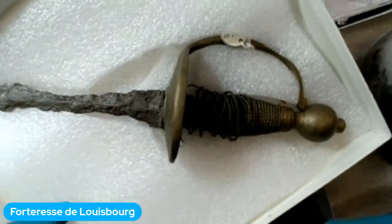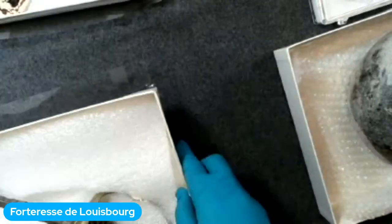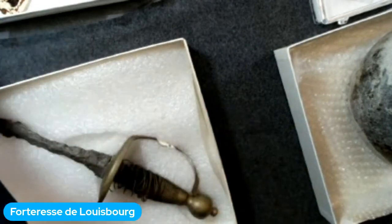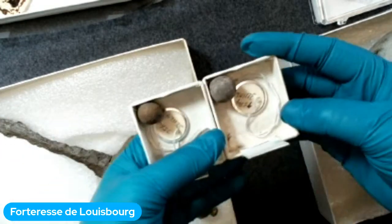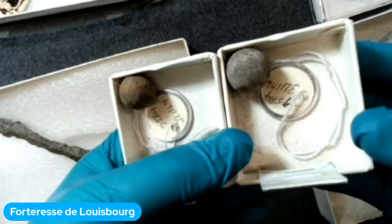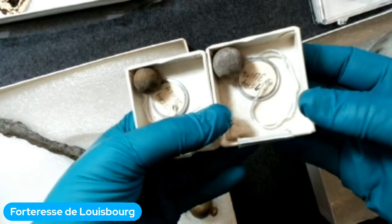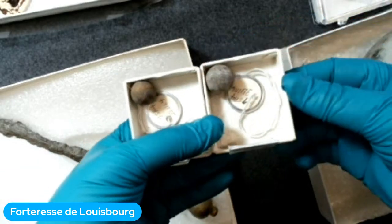Puisque Louisbourg était une forteresse militaire, beaucoup des artefacts qu'on trouve sont militaires. On voit ici des balles de mousquet — c'est ce qu'on utilisait comme balles de fusil à l'époque. C'est des balles en plomb et on en trouve beaucoup à la forteresse puisqu'il y a eu beaucoup de batailles ici.